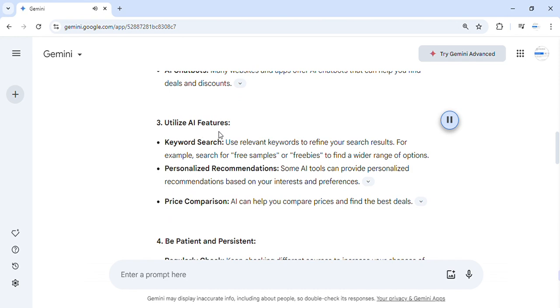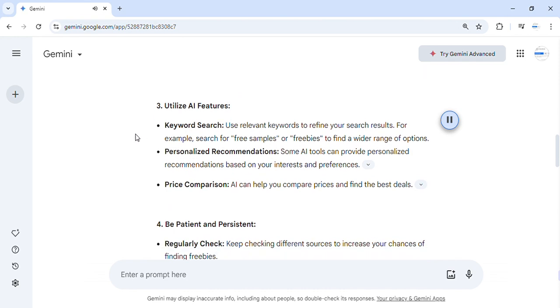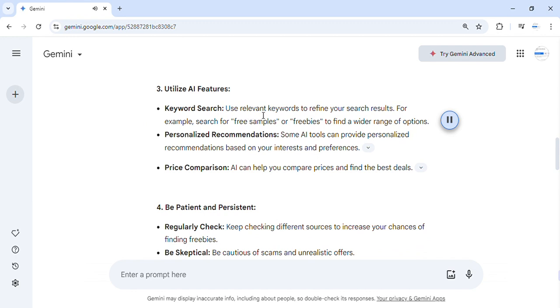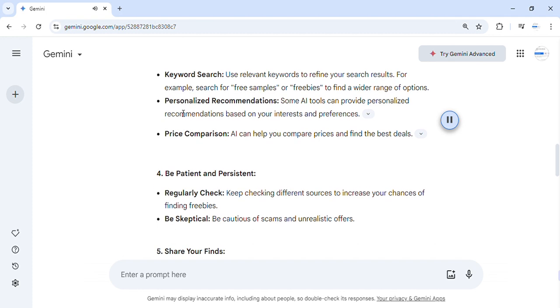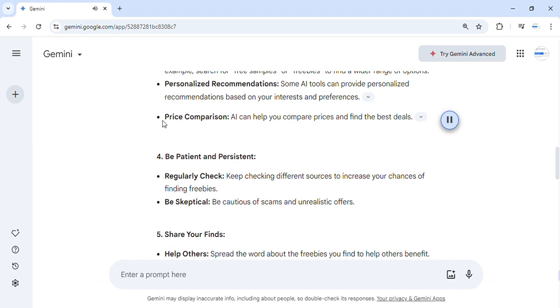Step 3: Utilize AI features. Use relevant keywords to refine your search results — for example, search for 'free samples' or 'freebies' to find a wider range of options. Some AI tools can provide personalized recommendations based on your interests and preferences. AI can also help you compare prices and find the best deals.